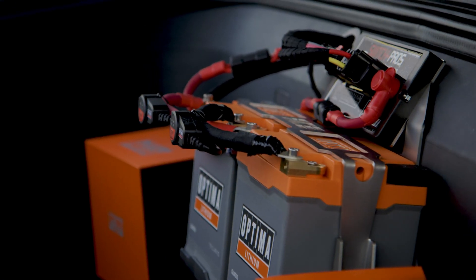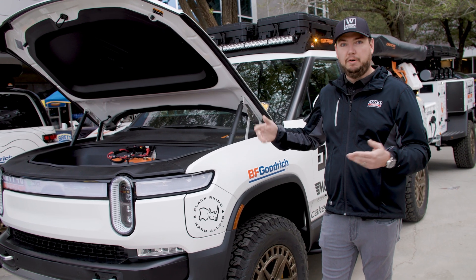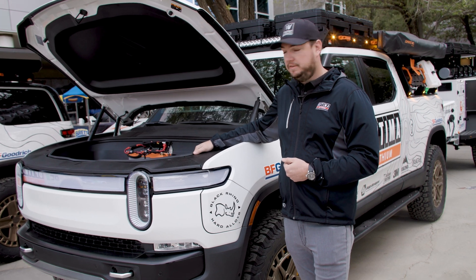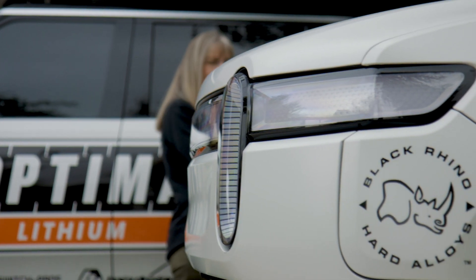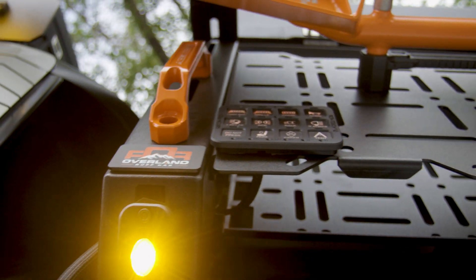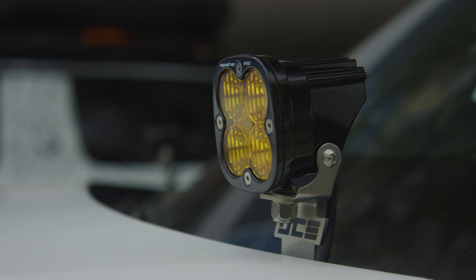Every EV has a 12-volt system that runs the alarm, the windows, and the radio, and things like that. We've integrated the new Optima Quad 30 batteries to display what these batteries can really do. Switch Pro's switching system is switching all of our lights — from the light bar to the rack light to our ditch lights on the A-pillar.